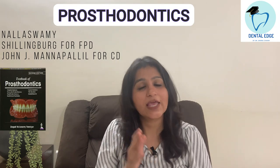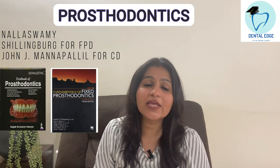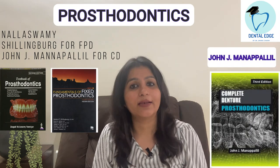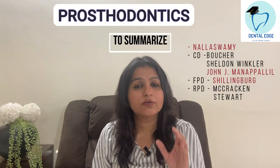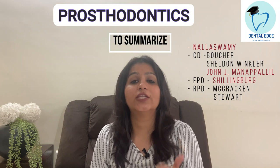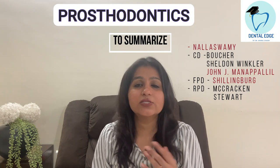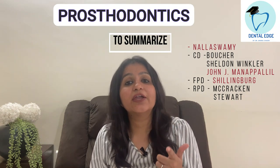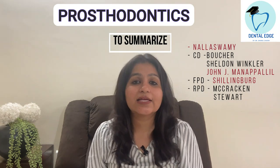Although departments usually do not recommend Nallaswami, most students have it. What I used was Nallaswami as my basic book covering everything, then for FPD I used Shillingburg — which is very good for FPD — and for Complete Denture I had a small book by John J. Manapalil, which I personally liked. So my recommendation: Nallaswami as your basic book, John J. Manapalil for Complete Denture, and Shillingburg for FPD.